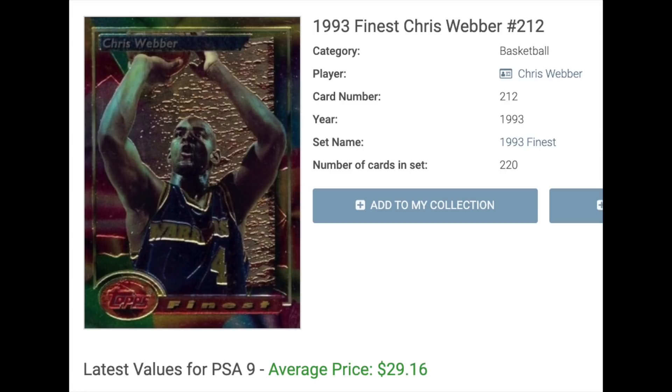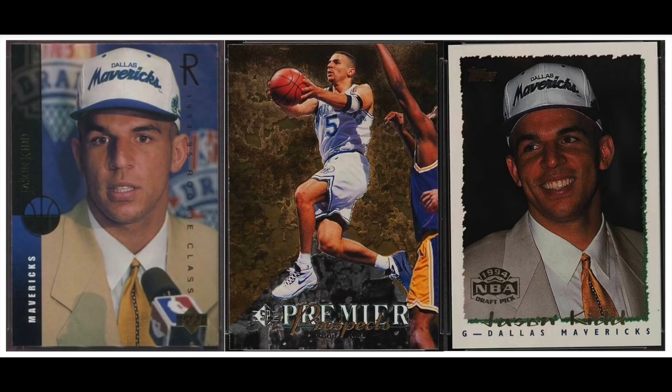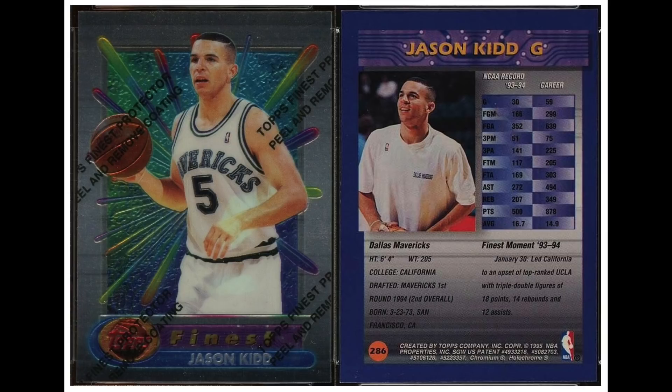Number 17 is Jason Kidd, rookie year 1994. Kidd was a 10-time All-Star and led the league in assists five times — an impressive career. He's got a bunch of '94 rookie cards. I thought the SP would come out number one, but in fact his Finest is the most valuable, like Grant Hill's. The Finest sells for $29.